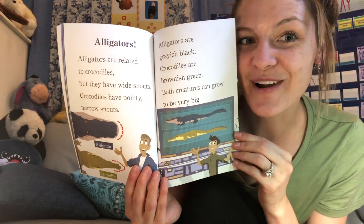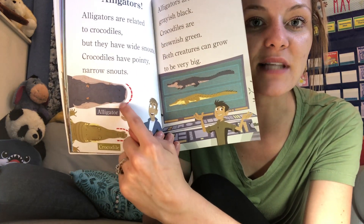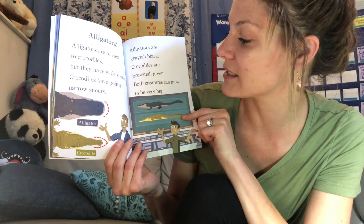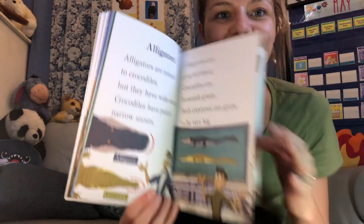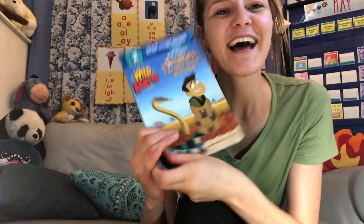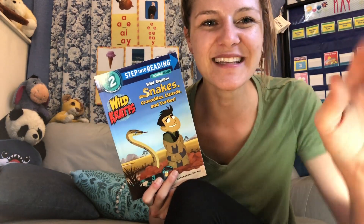What's this one about? It's not crocodiles — what's the beginning letter? Alligators. Alligators are related to crocodiles, but they have wide snouts. A snout is a nose. Alligators have wide snouts; crocodiles have pointy, narrow snouts. Alligators are grayish black; crocodiles are brownish green. Both creatures can grow very big. Later, Gator, said Chris. In a while, Crocodile, Martin replies. Go creature powers! I hope you enjoyed our teaching book, Wild Reptiles. I hope you learned a little something about reptiles. Till next time — see you later, alligator!